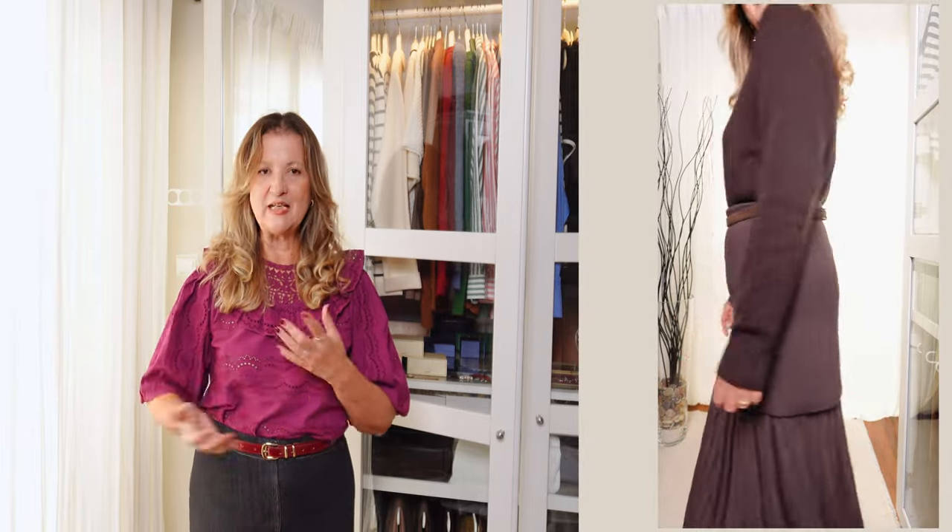A midi skirt paired with a long coat — especially in wool or a trench coat — creates a refined, layered look. This works particularly well with skirts in solid colors or subtle prints. Add pointy-toe boots or loafers, and accessorize with a scarf or a structured handbag. Formula number five is belting the midi skirt for definition.